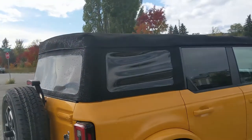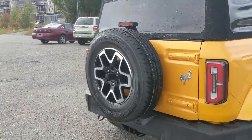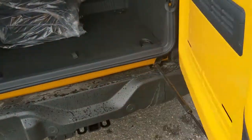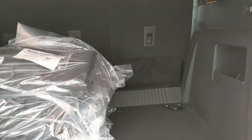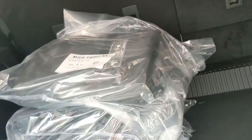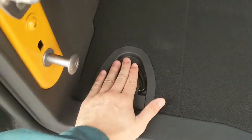Looking at the back, you have your tailgate with a full-size spare sitting on the back ready for use. It swings open to reveal your cargo area, which is pretty spacious and can be expanded by folding down the rear seats. You also have door bags so that when the doors are off, you can store them in the back safely with tie-down hooks to keep them in place.